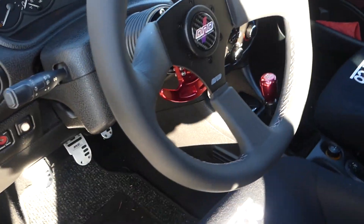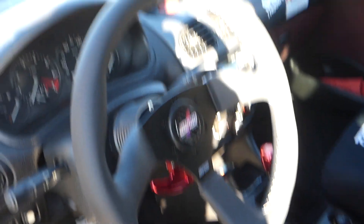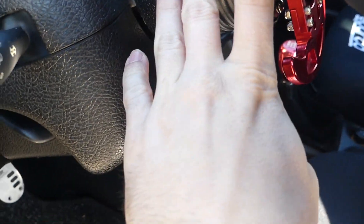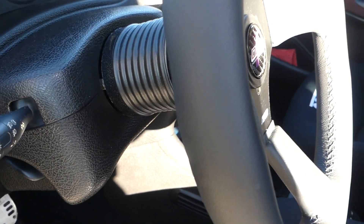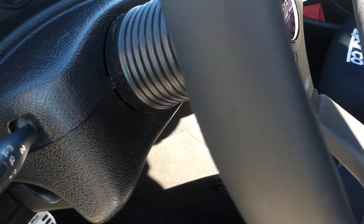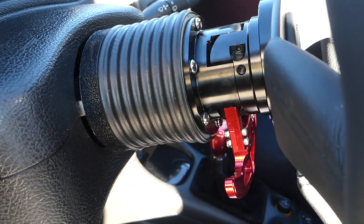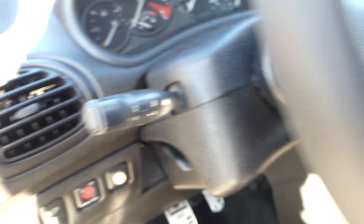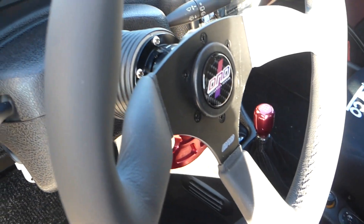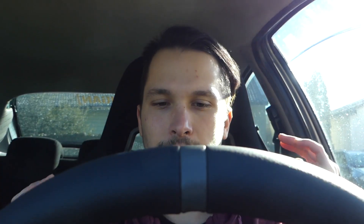Thank you D&D! The steering wheel is in and it looks pretty, pretty damn well — I can't be more happy with how it looks. I'm probably gonna get some black bolts for the tilt release, just to look more clean, the same as I have here, so it will look more clean overall. It's a pretty, pretty stiff steering wheel and it looks great.